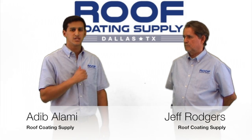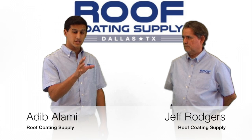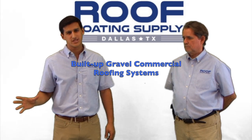Hello roofing contractors, this is Adeeb with Jeff today. We're with Roof Coating Supply and what we're going to be going over today is the built-up, sometimes known as gravel, commercial roofing systems.